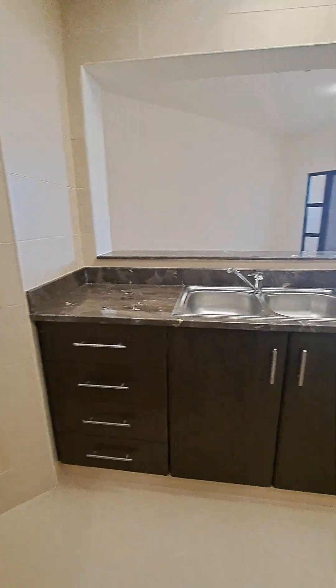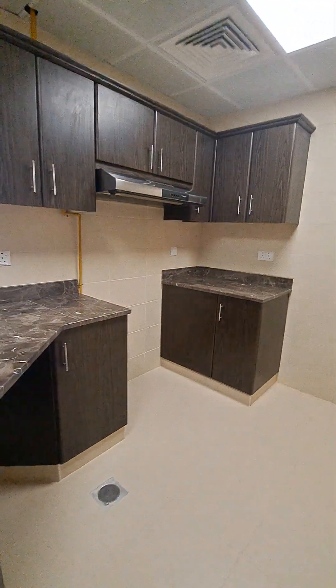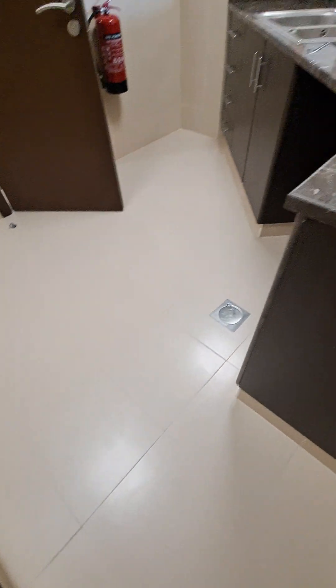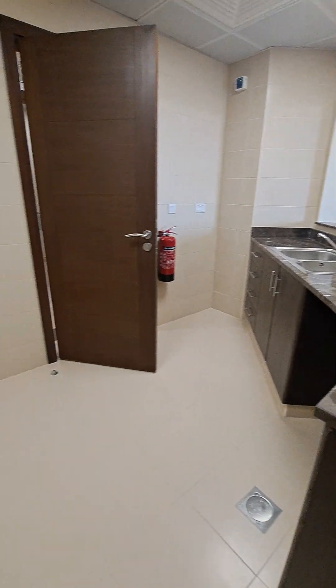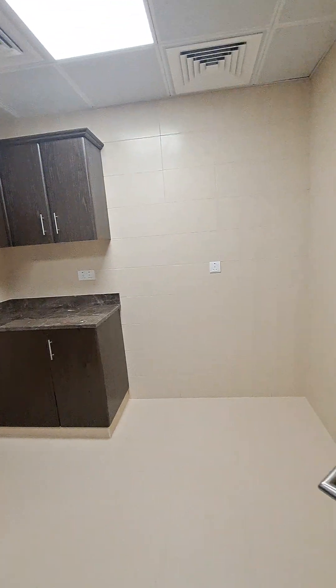Opposite to it we have the kitchen. Kitchen cabinets give you access to the living room. There's space for a big fridge and a two-door fridge. That's the area of the kitchen — you can also have a dishwasher in here.